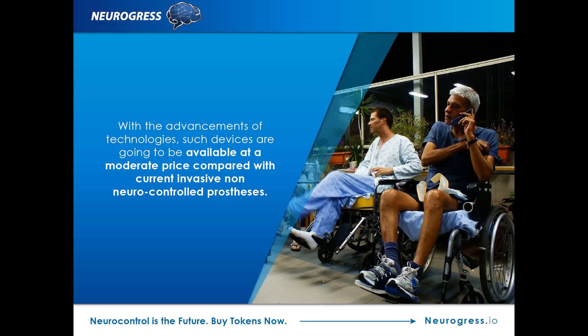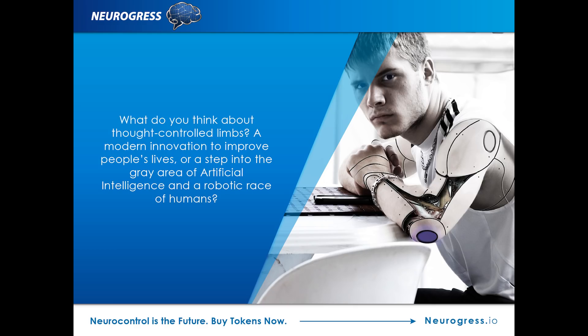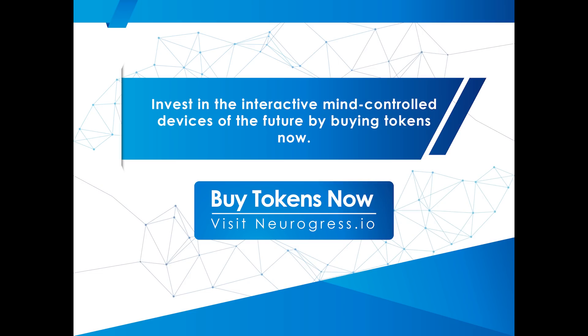Moreover, with the advancements of technologies, such devices are going to be available at a moderate price, even comparing with current invasive non-neuro-controlled prostheses, which encourages developers to bring a better way of living to the majority of people in need worldwide. Experts have high hopes for the success of this type of treatment, and it could dramatically reduce the need for multiple invasive surgical procedures. What do you think about thought-controlled limbs — a modern innovation to improve people's lives, or a step into the gray area of artificial intelligence and a robotic race of humans? Invest in the interactive mind-controlled devices of the future by buying tokens now at Neurogress.io.